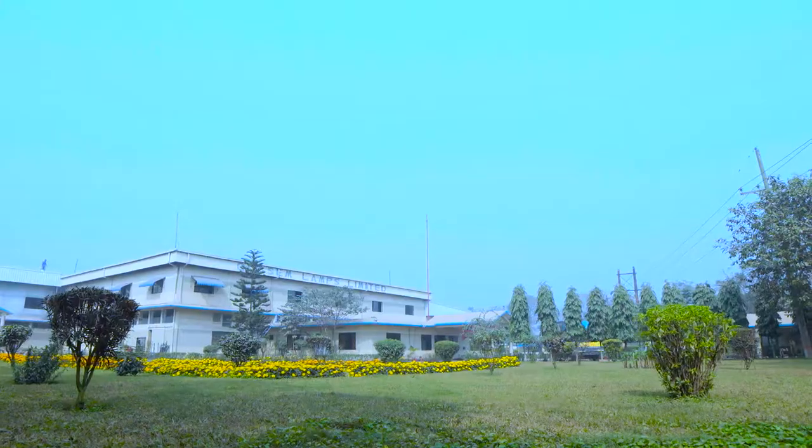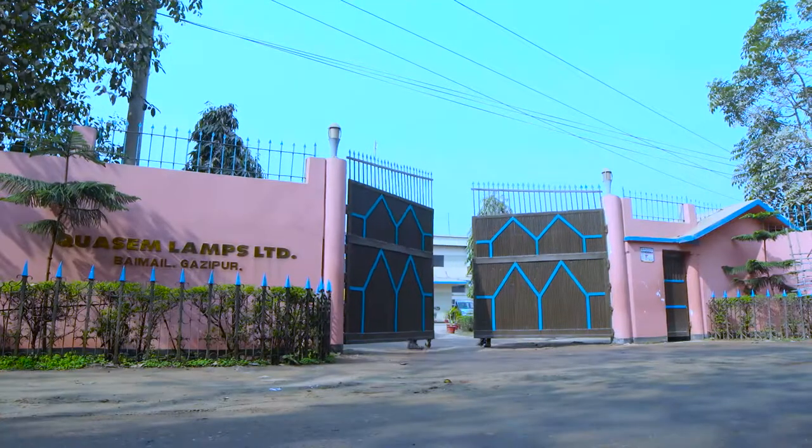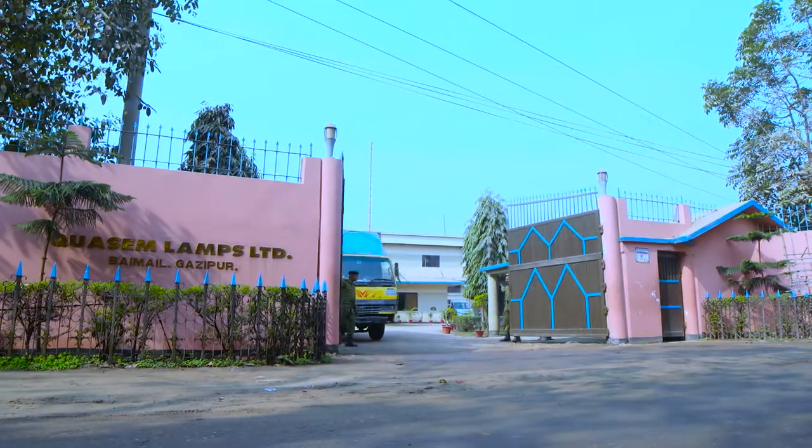We hope you enjoyed this tour of this fascinating and unique factory in Bangladesh. Please keep supporting us and our products.